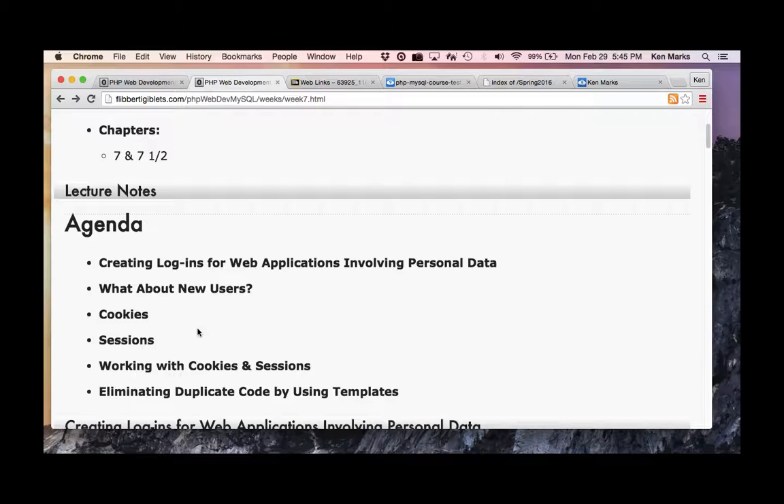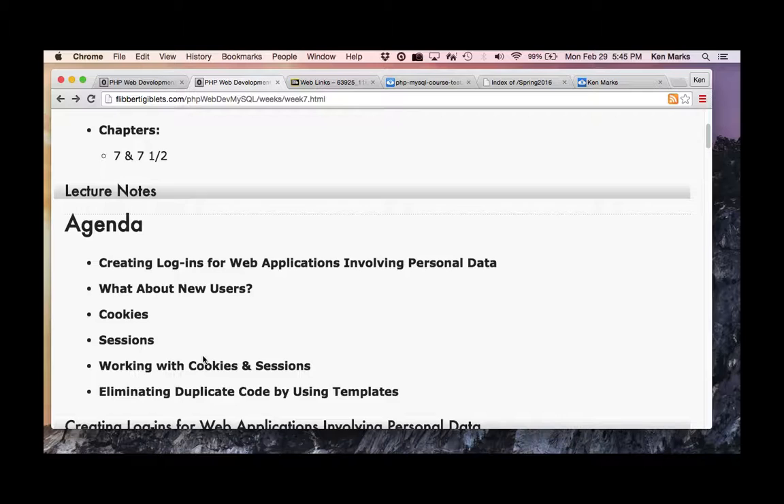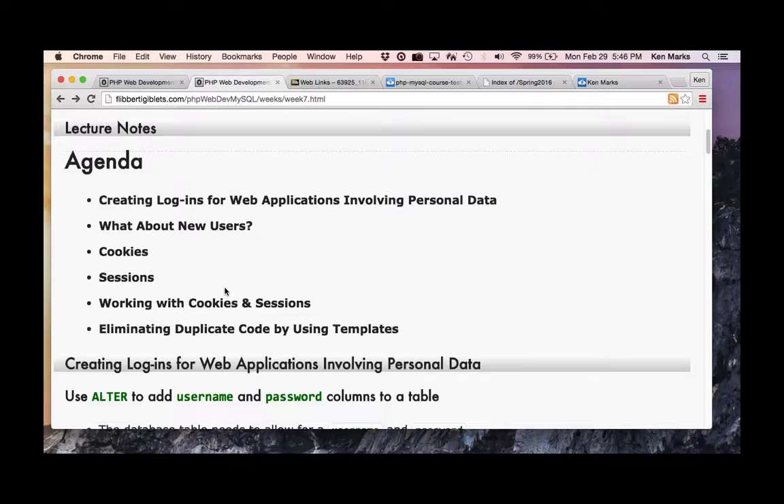Here's what we're going to talk about tonight — chapter seven and seven and a half. Chapter seven dealt with creating logins for web applications, and we'll talk about the implications of logins and personal data. What do we do with new users? Cookies, sessions, working with both. And chapter 7.5 was all about eliminating duplicate code by using templates.